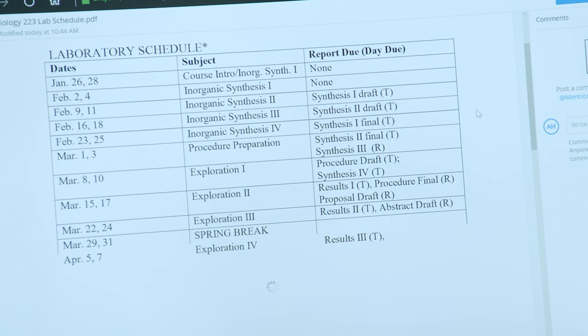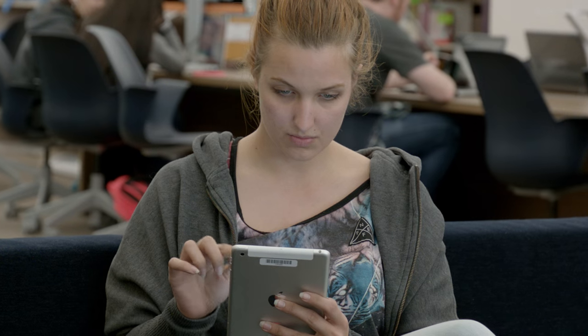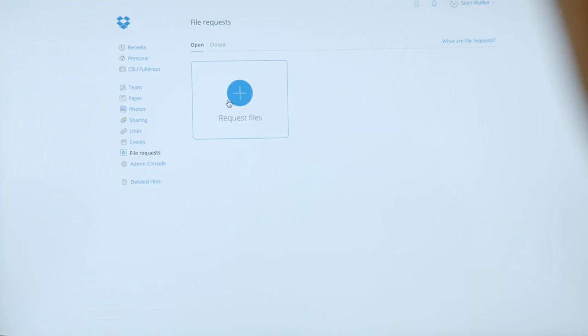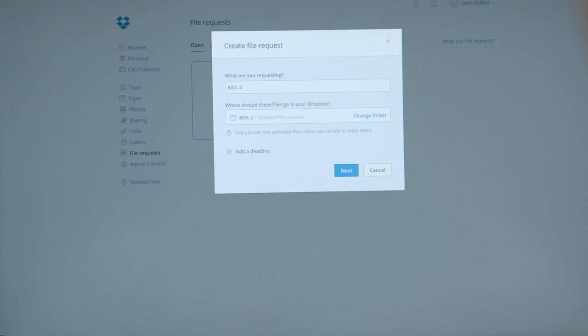It's really important because you want to tell people about assignments, you want to be able to get work back to students, you want to be able to ensure they know what's going on with their class. So you can send students a link with a file request and then they can click on the link and upload it right to your Dropbox.